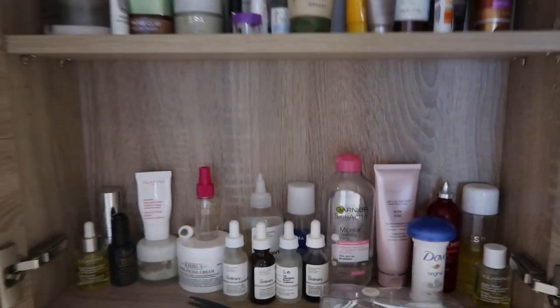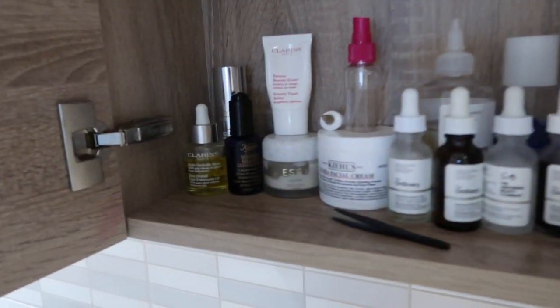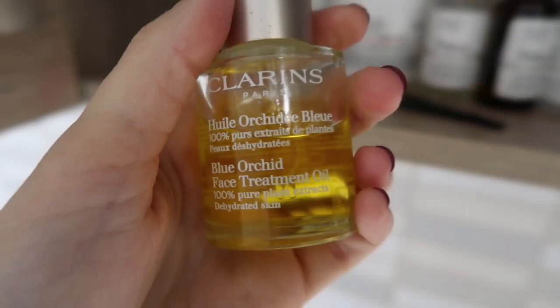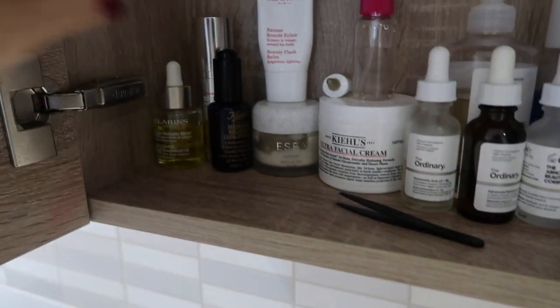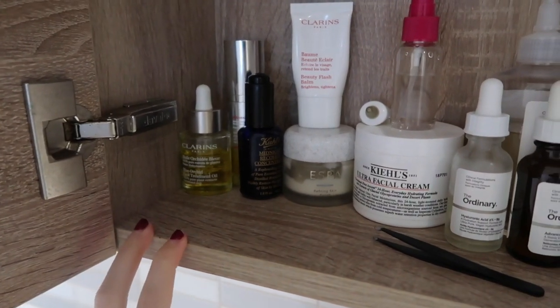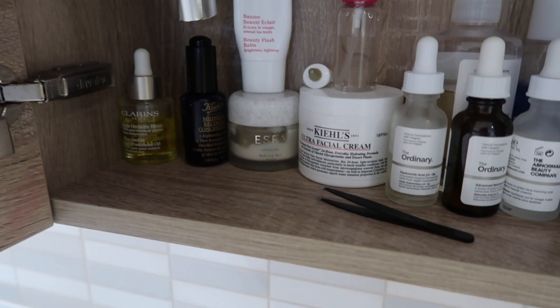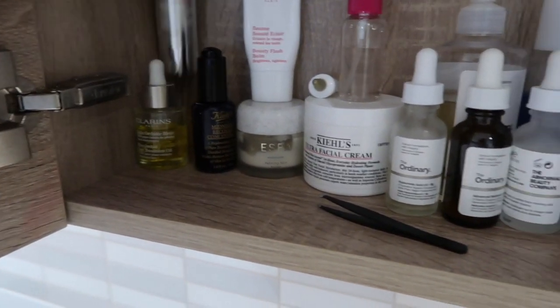I've got about two shelves and I'll start on the bottom shelf. The first thing I've got here is the Clarins Blue Orchid Face Treatment Oil, which I use in the winter because it's so good for hydrating your skin and it doesn't make you break out — I put that on at night time. And here I've got my Swiss Clinic Rejuvenating Serum, which is what I use with my derma roller.